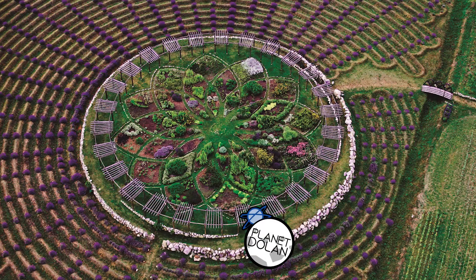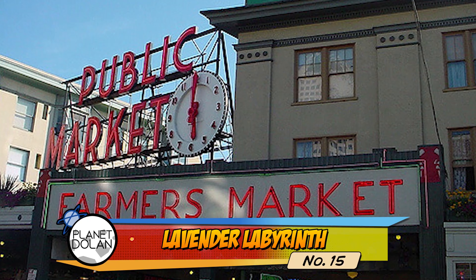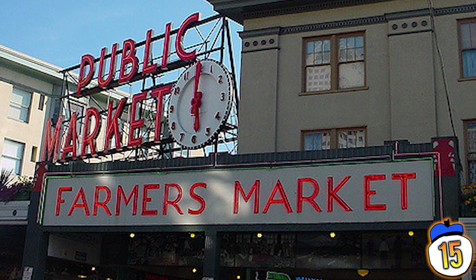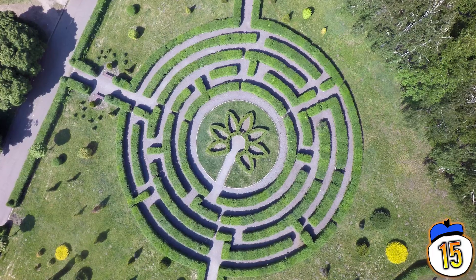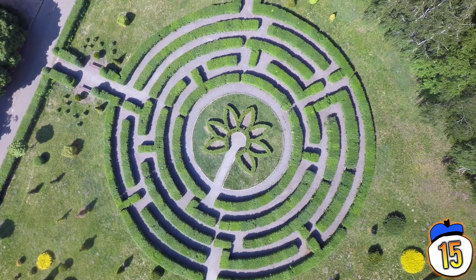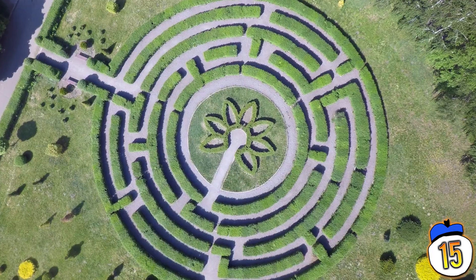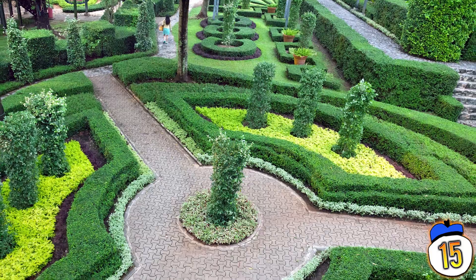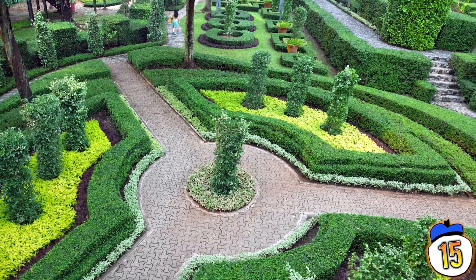Number 15 – Lavender Labyrinths. The Cherry Point Farm and Market in Shelby, Michigan is mostly known for being a family-owned farm market selling stuff you can eat. But in 2001 they also added a flower maze made entirely of French lavender. It takes about an hour to traverse the labyrinth and get to the herb garden in its centre, and then it's another hour to get out.